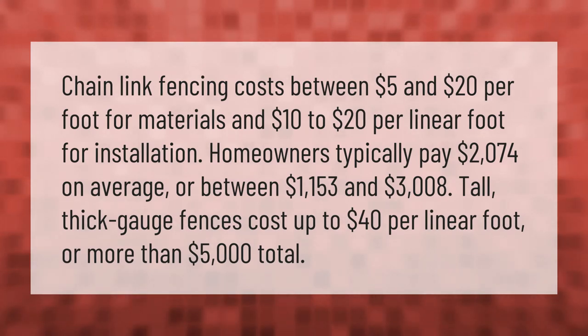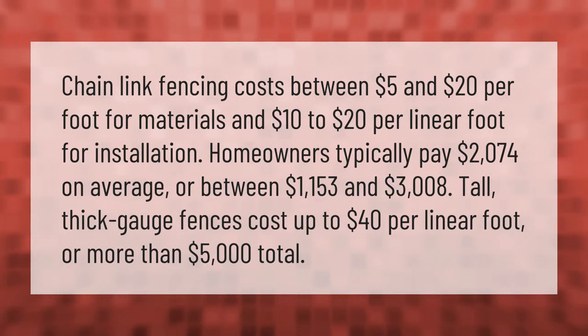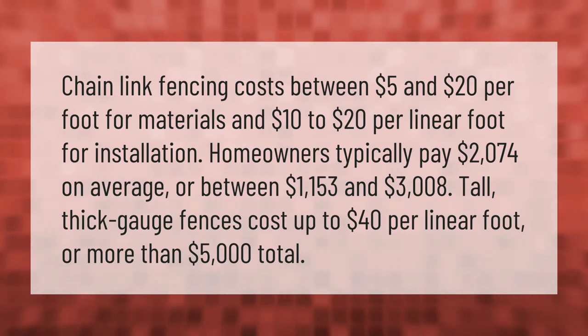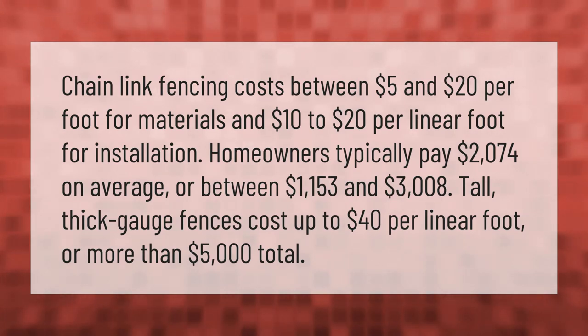Homeowners typically pay two thousand seventy-four dollars on average, or between one thousand one hundred fifty-three dollars and three thousand eight dollars. Tall, thick-gauge fences cost up to forty dollars per linear foot, or more than five thousand dollars total.